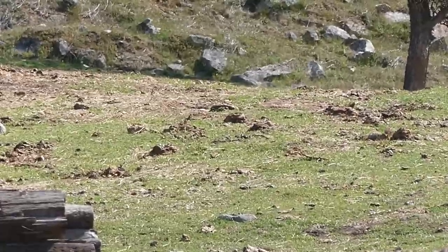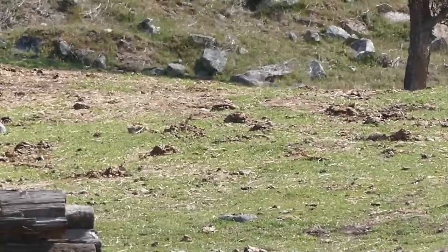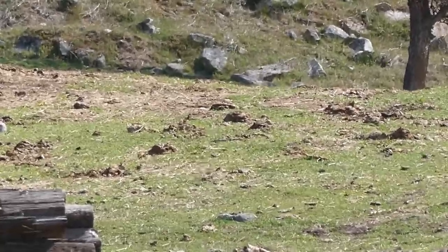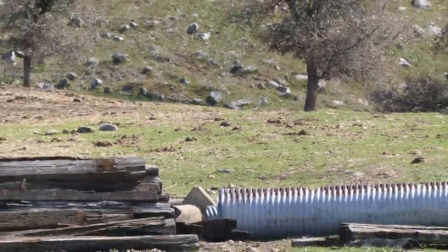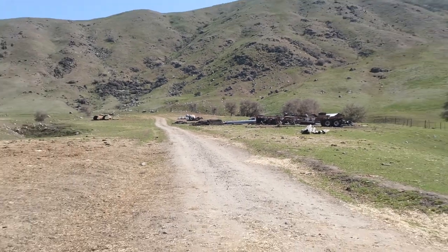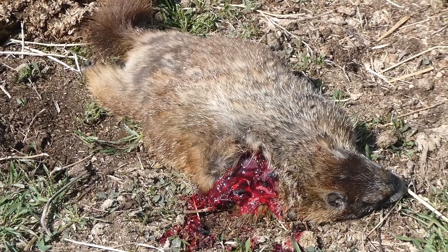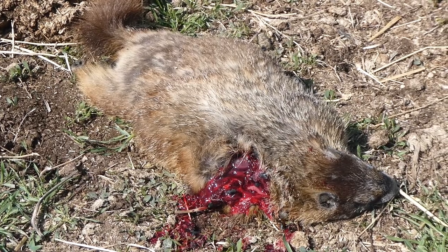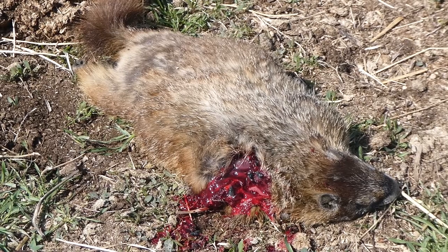Look at that — I guess I got him. 400-yard shot, folks. That's not bad for me. I'll give you an example of how far that is. That's how far away I shot. We'll try to get another. This is not to gross you out — this is just to show you what that 100-grain boat tail hollow point damage will do, even at 400 yards.